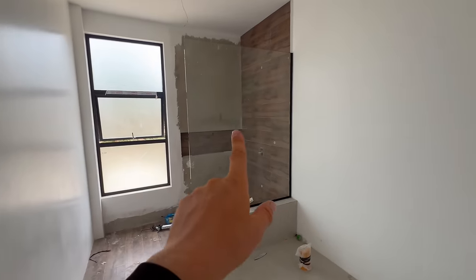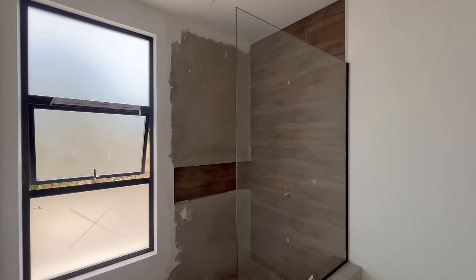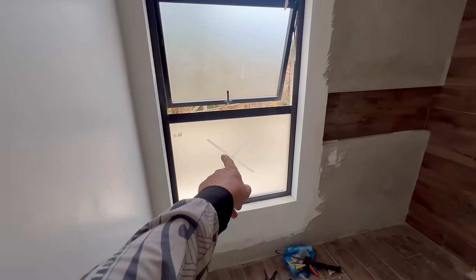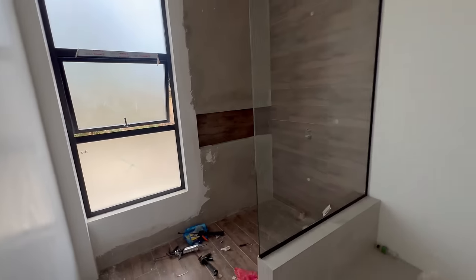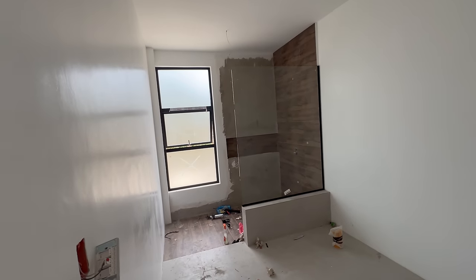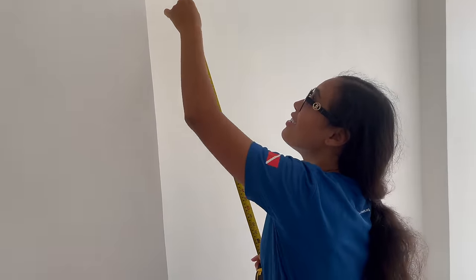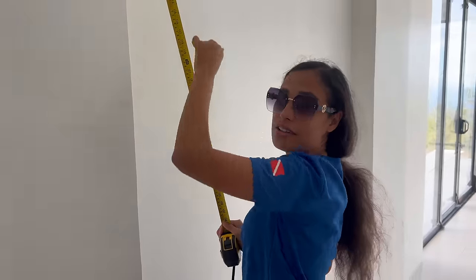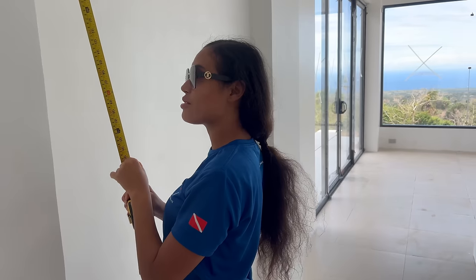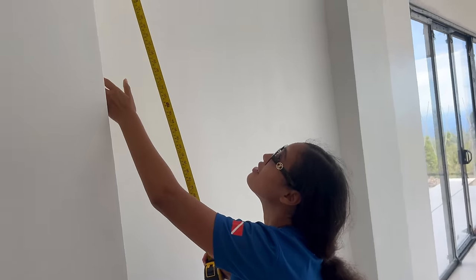There's another glass panel installed in the bathroom as well. Coming along nicely with the final finishing film being applied. Slowly but surely it's all coming together. It's echoing inside because there's nothing in here yet — maybe we'll add cabinets or something. Everything is cement, no real wood, so there's a slight echo.